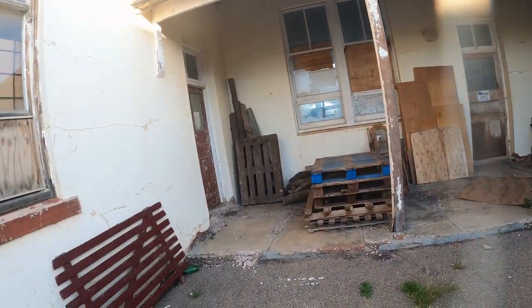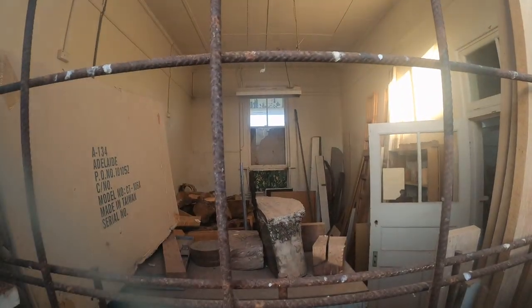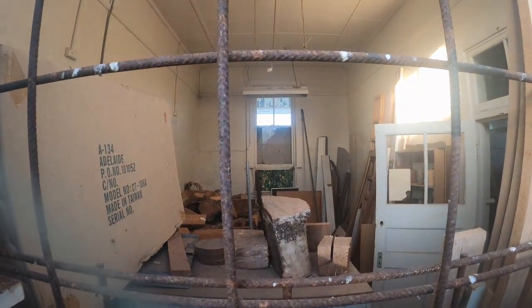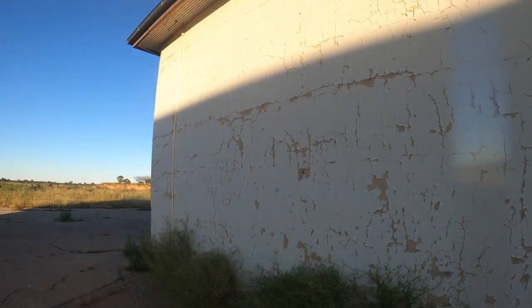Giving you a bit of a view and stepping back - oh, another boarded-up window and some more wood. I don't think we've seen in that little room before. Looks like some steel bars as well. We're coming along the back wall.